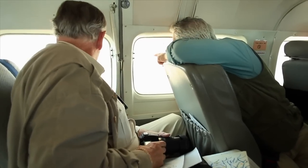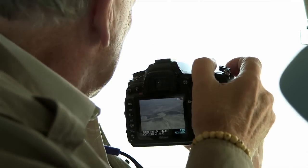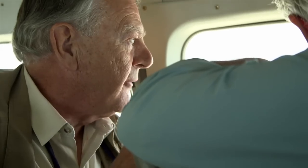Look at those rocks — just totally stretched out. As a paleontologist, that is what I dream about. Now, see the volcanic ash cropping out? That's 3.4 million years old. That is incredible.